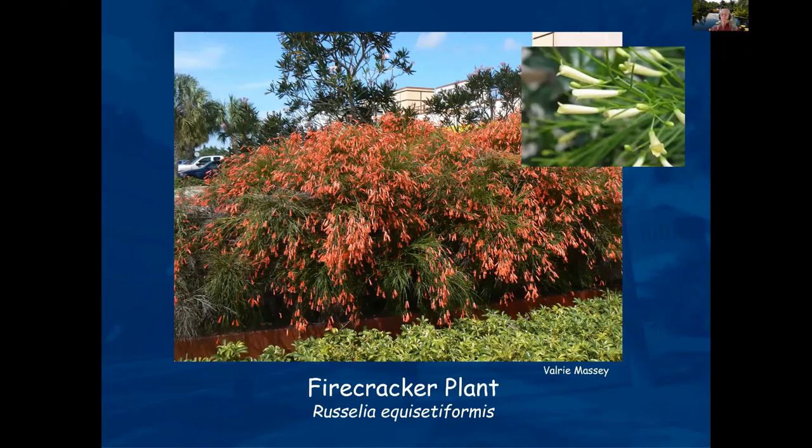Firecracker plant — the white bloom is shown here, which you don't see in landscapes very often but it does exist. This plant has a cascading growth habit. It was planted in a planter bed about two feet off the ground and it cascades over the side. Think about how you plant your plants, their growth habit, how they spread, and what their mature height is.